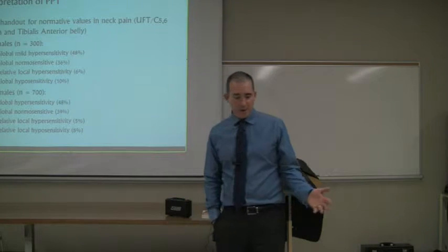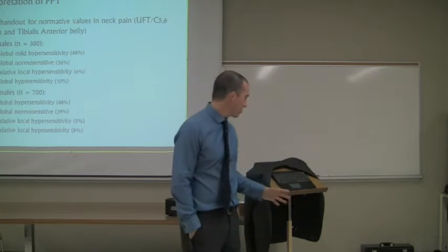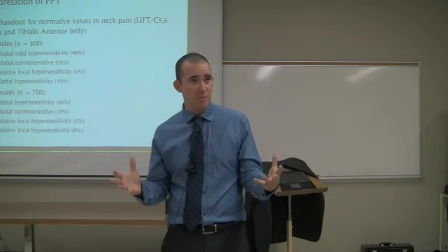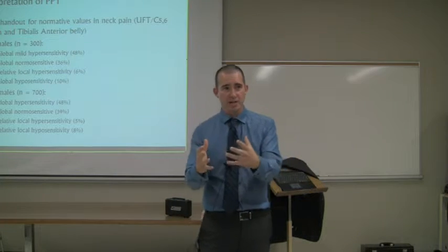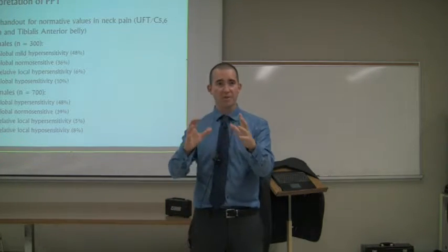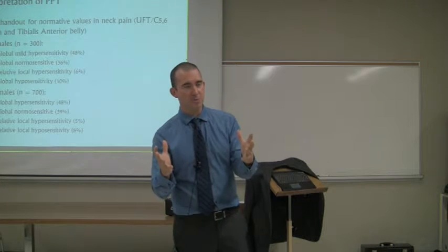As I mentioned, I talked about this big database that we've got right now. I had a student working on this over the past summer and what we did is we took all thousand points of pressure pain threshold that we've had in people with neck pain, and we put them into an analysis called a latent class analysis. What that basically does is say how many different subgroups of people are present within this entire sample — how many meaningful subgroups are there?